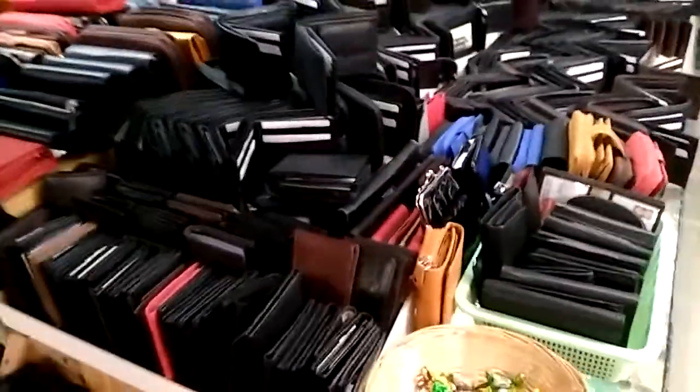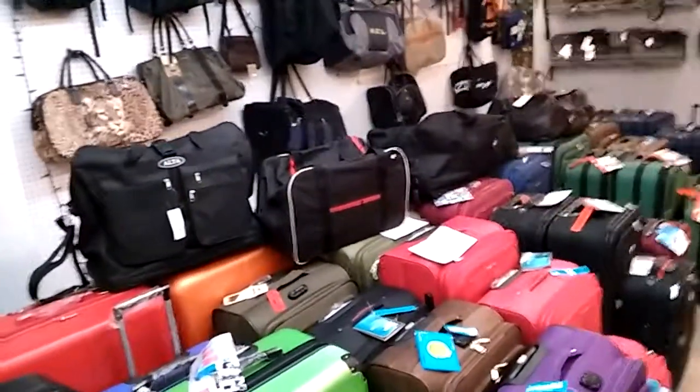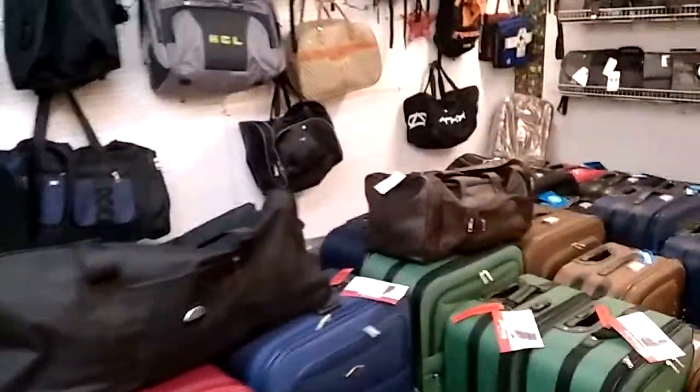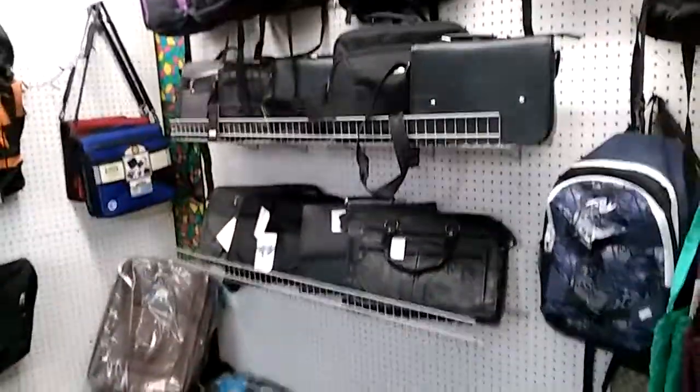What I want to talk to you about is luggage. They have luggage, and from Christmas to about now I've seen people buying a lot of luggage — everyone's traveling. They've got travel bags, luggage, backpacks, leather pouches, wallets, and laptop carry cases — all sorts of sizes for traveling overseas.